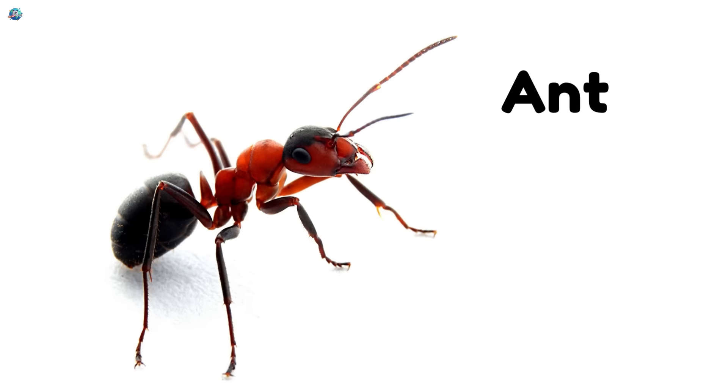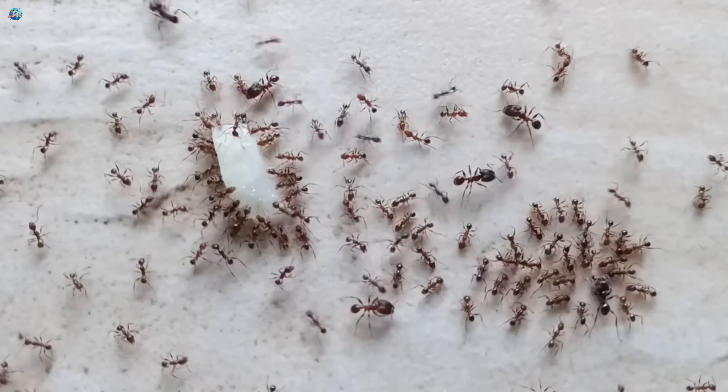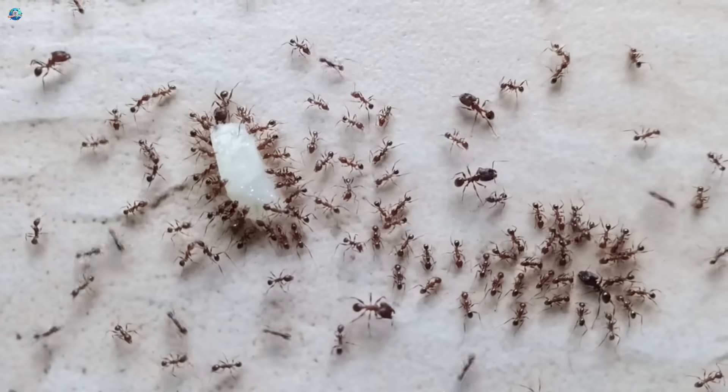Ant. Ants are tiny but super strong. They love working together and carrying food home.